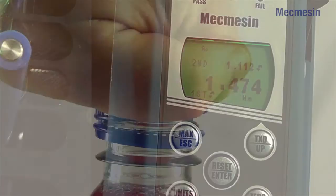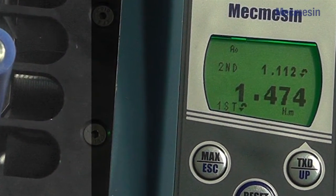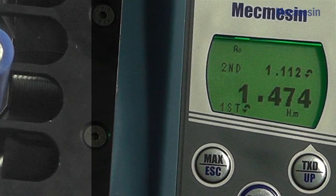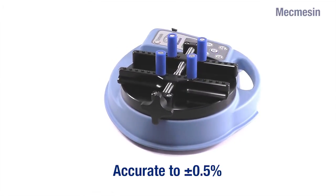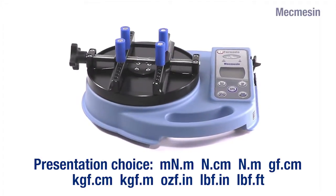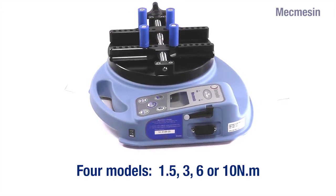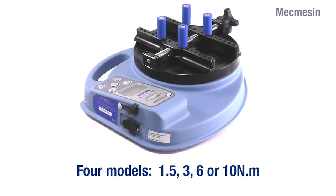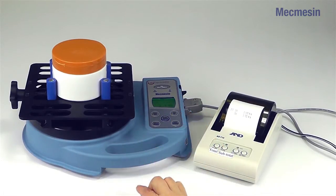On tamper-evident closures, it is important to be able to characterise the whole of the opening sequence. Tornado has the capability to simply capture slip torque and bridge torque readings as first and second peaks. The Tornado is accurate and meets all international standards. There is a choice of 9 units of measurement, including inch-pounds and newton-metres. There are 4 models available in the range with capacities of 1.5, 3, 6 or 10 newton-metres.